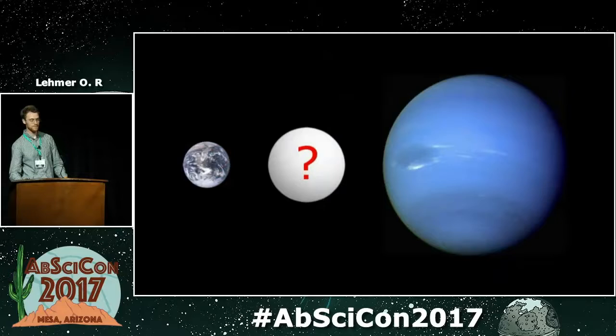If we look at the planets in the solar system, we see we have the terrestrial planets — on the smaller side, we have Mars, Venus, and Earth. On these planets, the atmosphere represents a negligible fraction of the bulk mass of the planet.